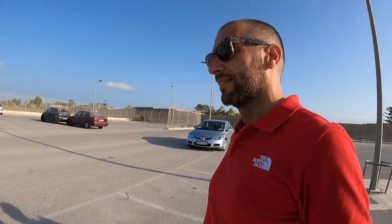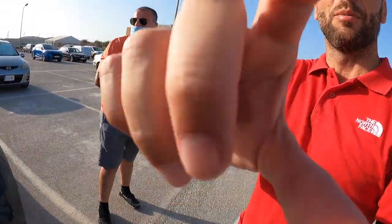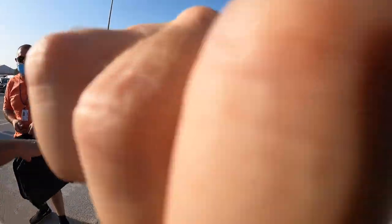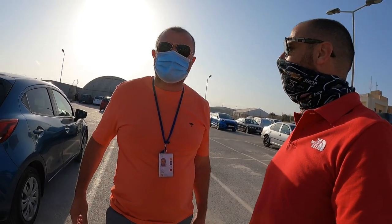Philippe is here waiting for us. Hello Philippe, nice to meet you! It's better if I wear my mask. So Philippe, what's the plan for this evening? First of all, thanks for accepting my invitation. Thank you for inviting me — for the flight.